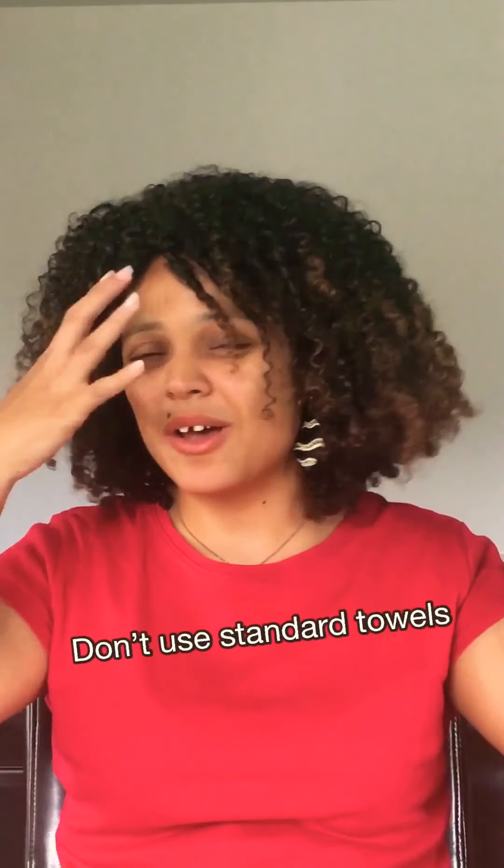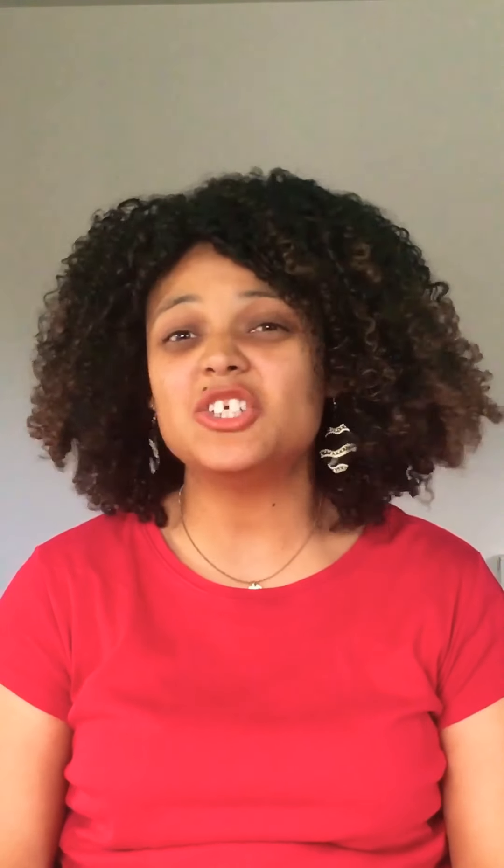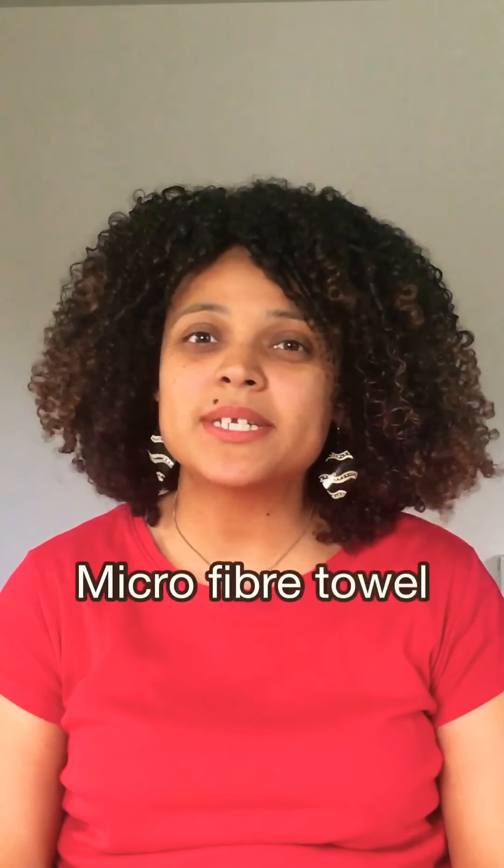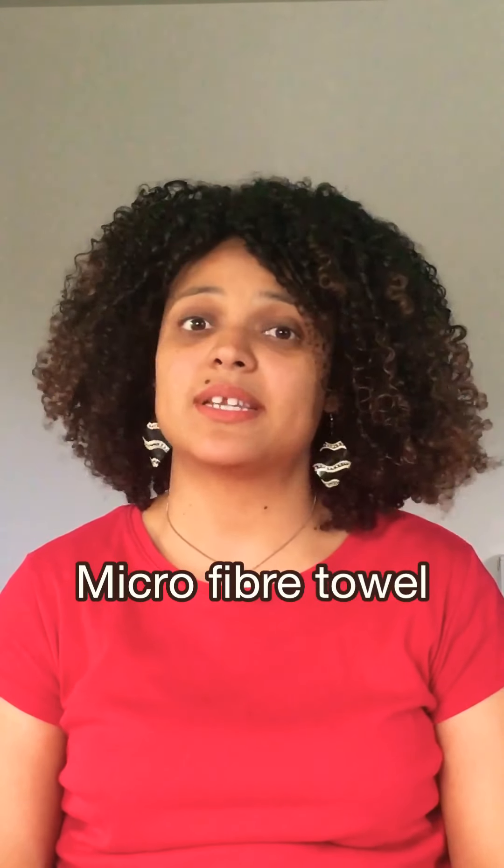Tip number four: don't use your standard towels to dry your hair anymore, because every time you use those towels it's creating frizz. Use a standard cotton t-shirt — that's what I use. You could also use a microfiber towel; you can find those on Amazon and eBay as well.